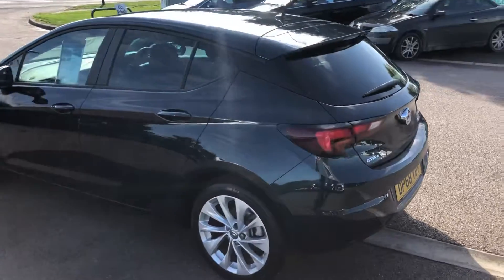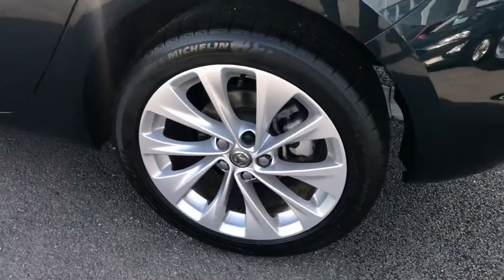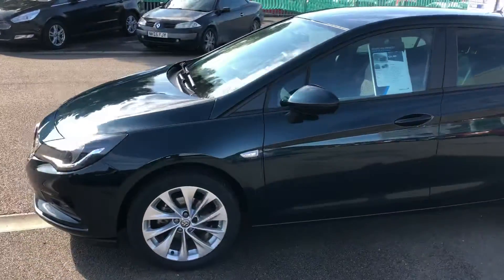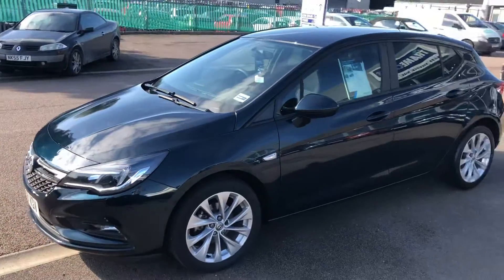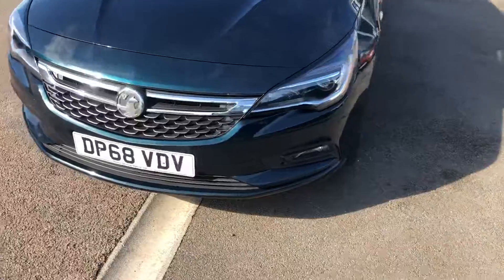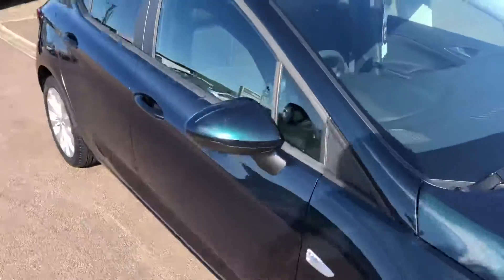Great shape Astra there — the new shaped Astra — looking at these alloys. 68 plate, registered in December 2018.